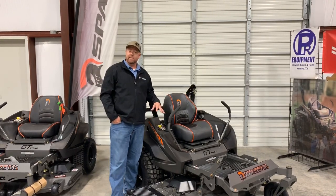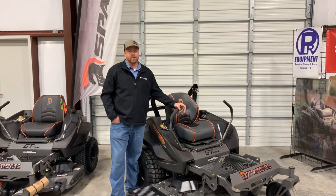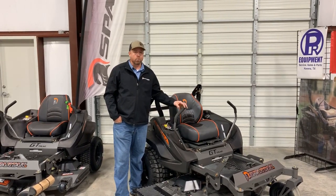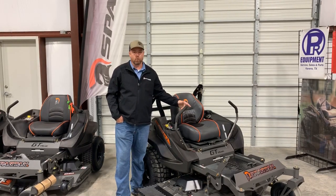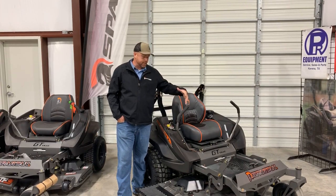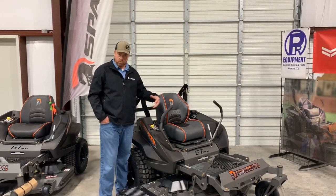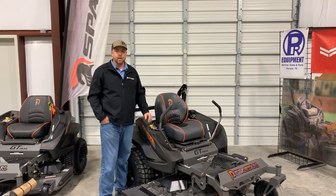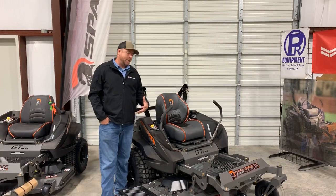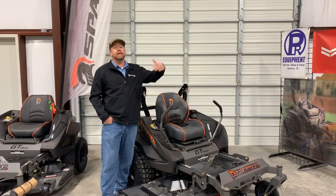The good thing about that — I think this is going to become a very popular model this year for my residential customers. We've always considered the RZ-HD to be our premium residential mower — still residential, still at a pretty affordable price. Spartan has always been known for having a great price point. With the RZ-HD you also had a lot of the heavy-duty features, the more commercial features, the Parker transmissions, and the bigger tires. This is taking that and just kicking it up a notch.